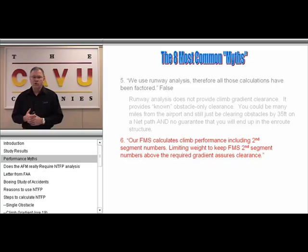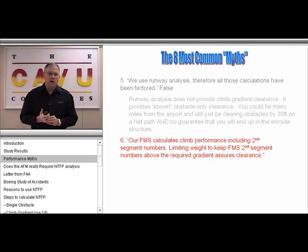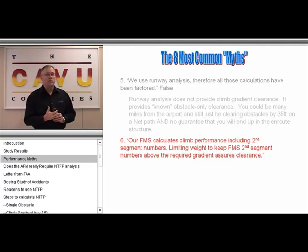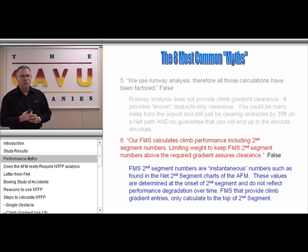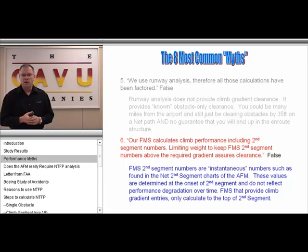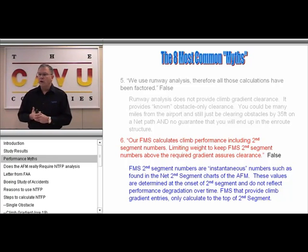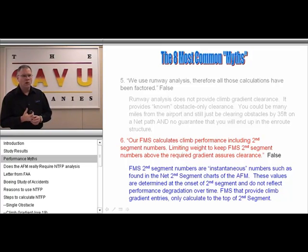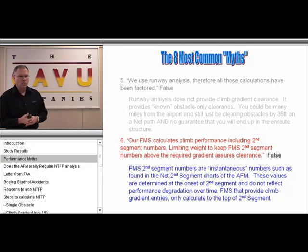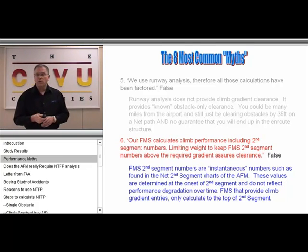Another fallacy is that the FMS calculates climb performance. Most FMSs in airplanes calculate only instantaneous climb performance numbers. The moment the gear doors are up and locked, a snapshot is taken — these are the numbers found in the AFM and in most FMSs. More sophisticated FMSs, like Collins, will actually query a climb gradient, but these also only go up to the top of your second segment limitations. Depending on how many minutes you have on your engine, it could be 1,500 feet, 400 feet, or as high as 4,500 feet, so you have to look at the particular aircraft.